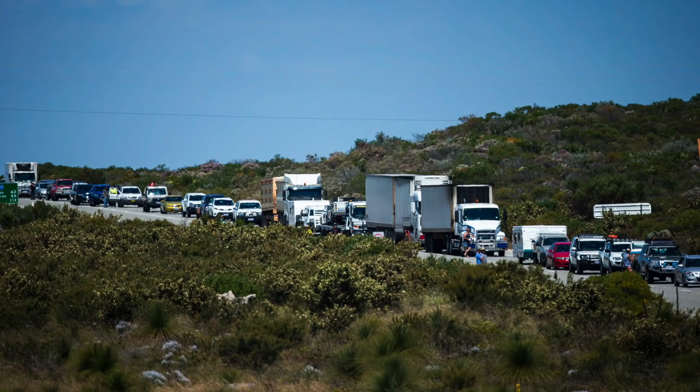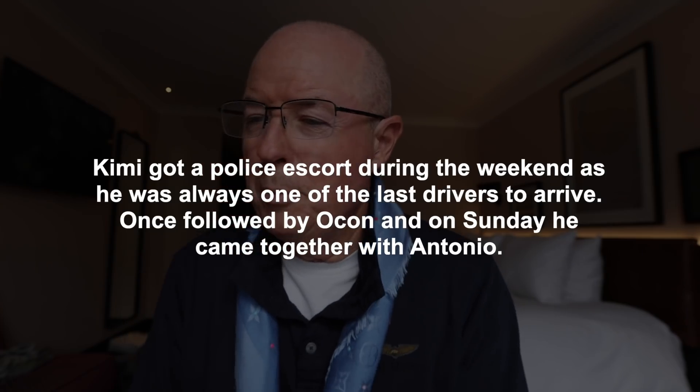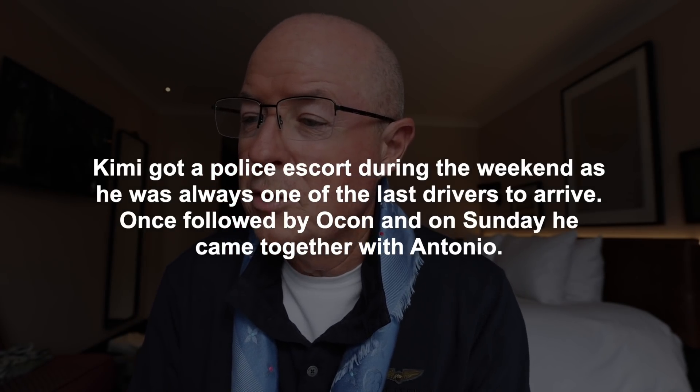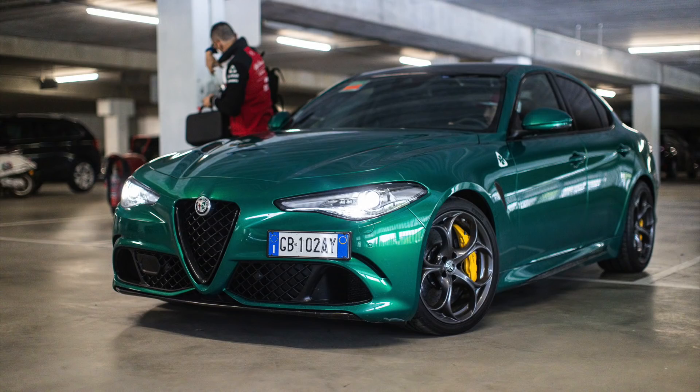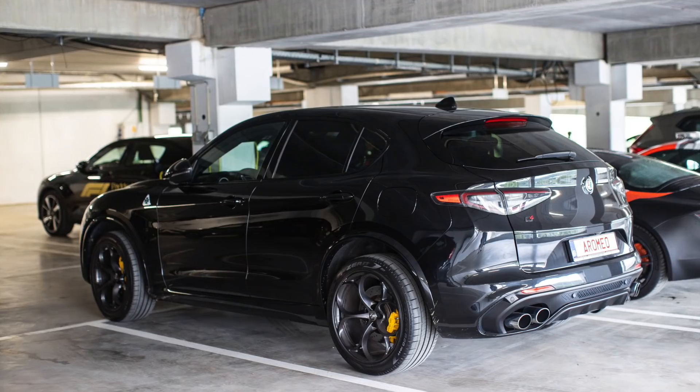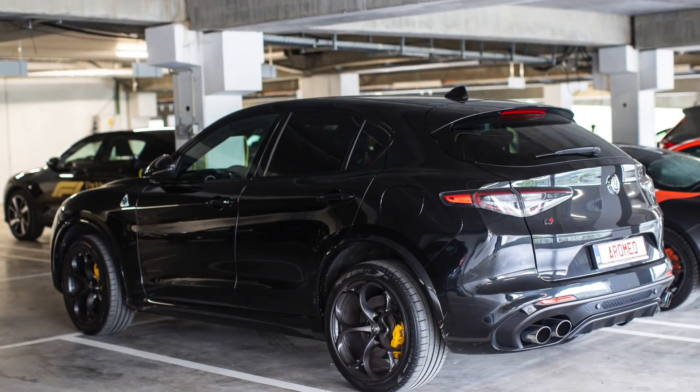At some races the drivers get a police escort, especially when traffic is heavy. That'll definitely be the case at Zandvoort, where traffic is expected to be significant — not quite as bad as France in 2018, but certainly delays. As one commenter noted under my last video, Kimi got a police escort during the weekend as he was always one of the last to arrive, once followed by Ocon, and on Sunday he came in together with Antonio. Antonio's car was spectacular — a metallic green Alfa Romeo Giulia that sparkled. His teammate Kimi came in something a little less auspicious: a black Stelvio.